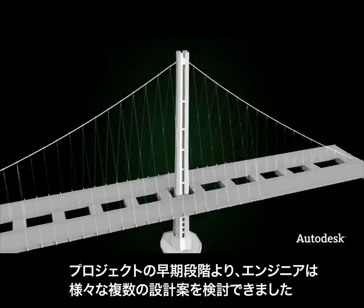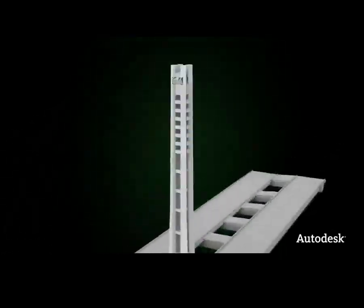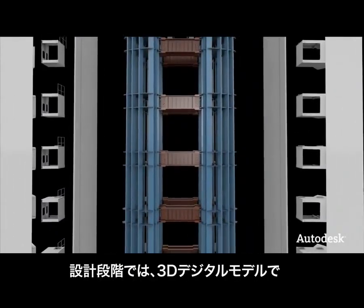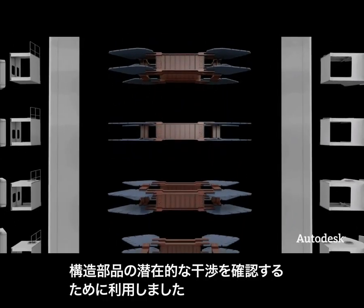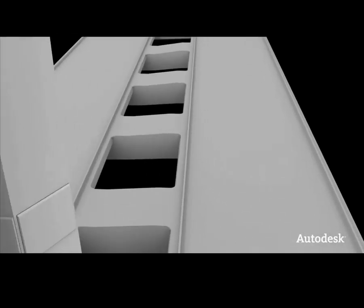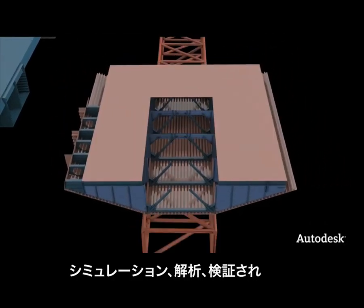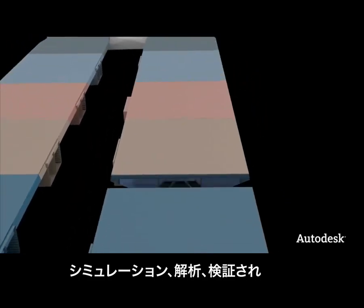During the design phase, 3D digital models were used to check for potential conflicts between the different structural components of the tower. Deck fabrication and installation procedures were simulated, analyzed, and validated.